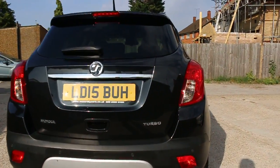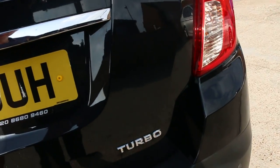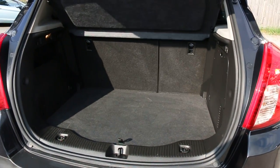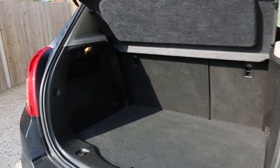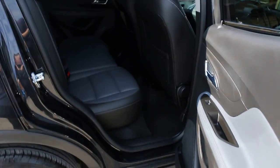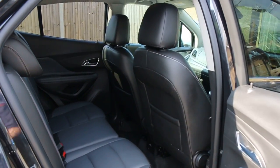Mokka Turbo with split folding rear seats and full leather interiors.